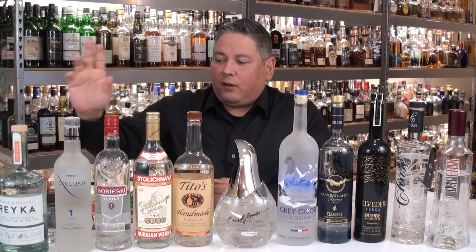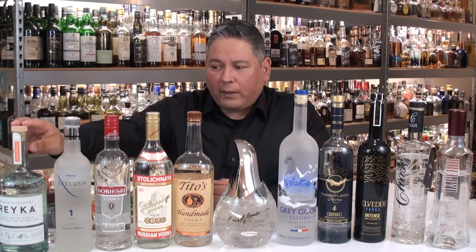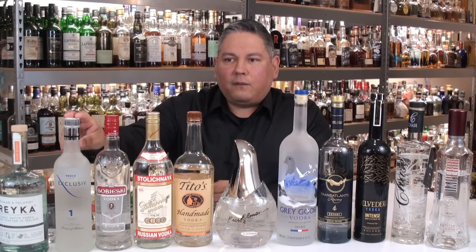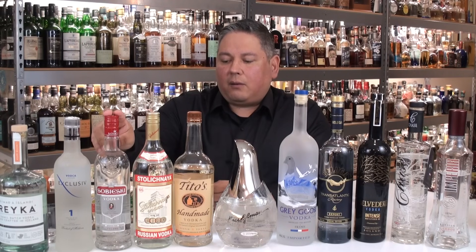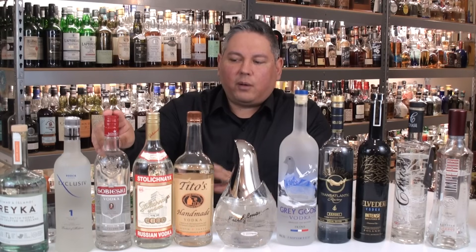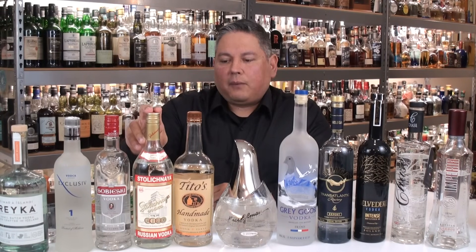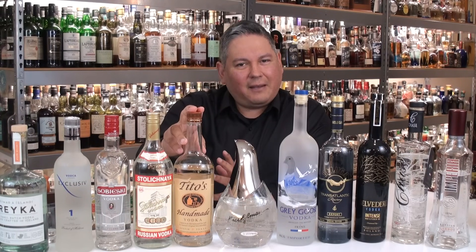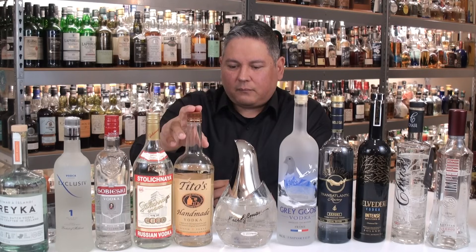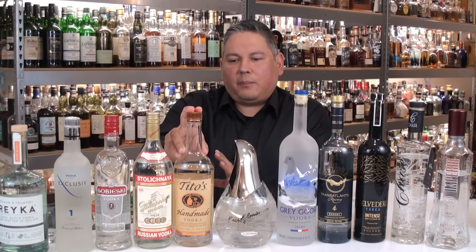So let's meet the players. First, we have Reka Vodka coming out of Iceland, distilled from grain. Retail pricing is about $16. Then we have one called the Exclusive One, coming out of Moldova, distilled from grain, retail pricing about $10-$12. Next, we have Sobieski coming out of Poland, retail pricing about $10-$12, distilled from grain. Then we have Old Faithful Stolichnaya, coming out of Russia, distilled from grain, retail pricing about $16-$17. And Tito's Vodka, coming out of Austin, retail pricing about $17.